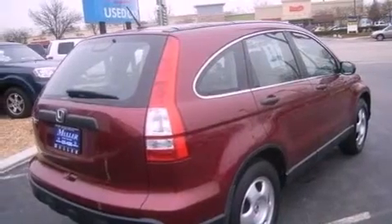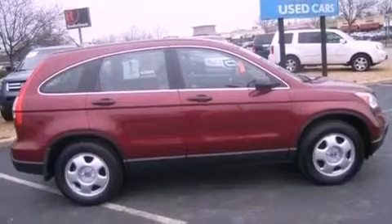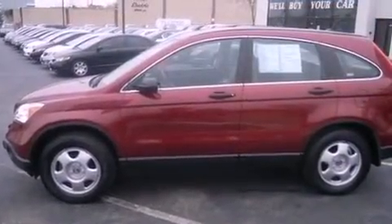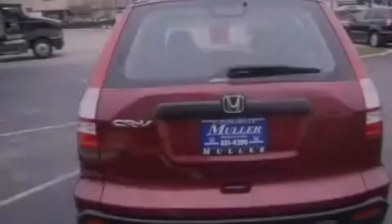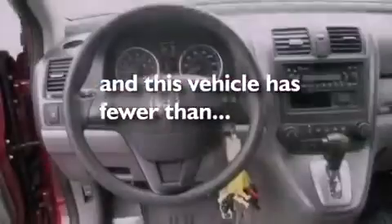Features include a multi-link rear suspension, a low tire pressure indicator, traction control and stability control systems, a CD player, an electronic throttle, an engine immobilizer theft deterrent system, a passenger side vanity mirror, advanced compatibility engineering body structure, air conditioning, and this vehicle has less than 21,000 miles.